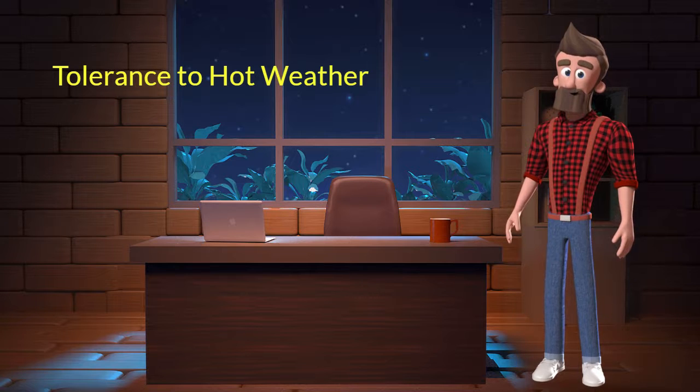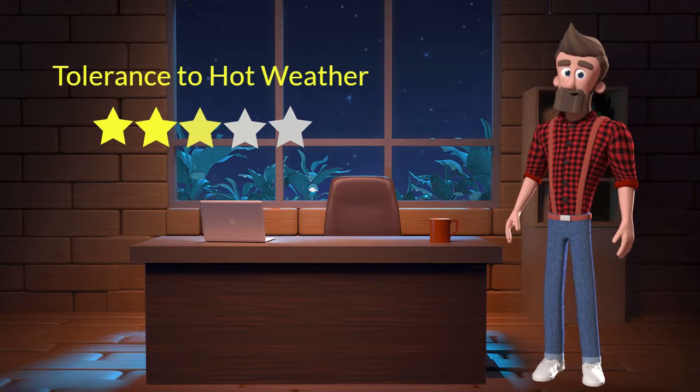This dog breed has an average tolerance to hot weather. I will rate it 3 out of 5 for its tolerance to hot weather. If you stay at a place which has predominant hot weather, then you can adopt this breed.